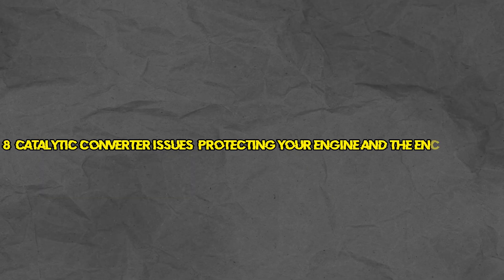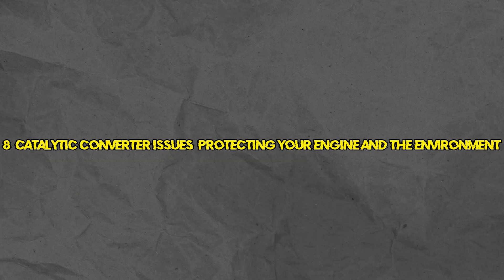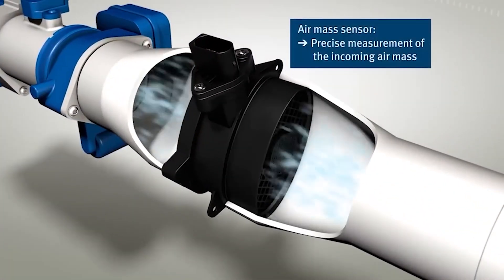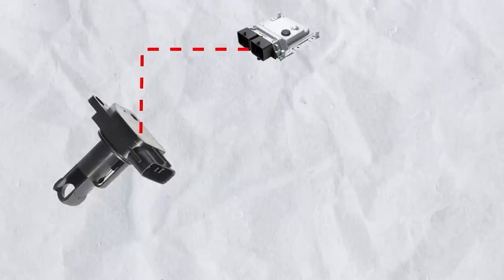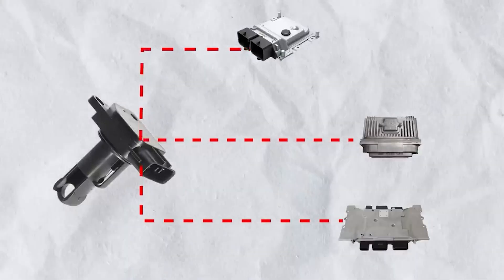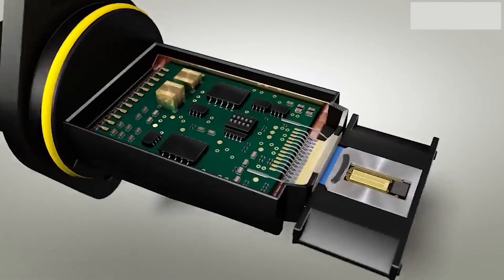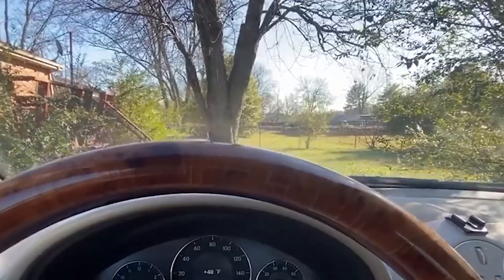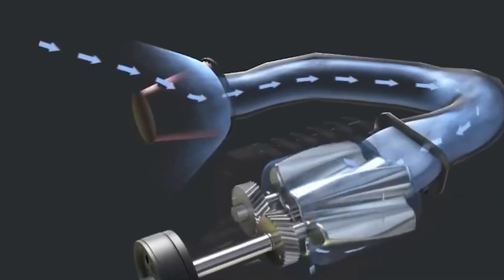Number 8: Catalytic converter issues — protecting your engine and the environment. The catalytic converter is a key component that reduces harmful emissions from your engine. If it's failing, not only does it harm the environment, but it can also lead to reduced performance and even engine damage. A clogged or damaged catalytic converter is a common culprit behind a check engine light.